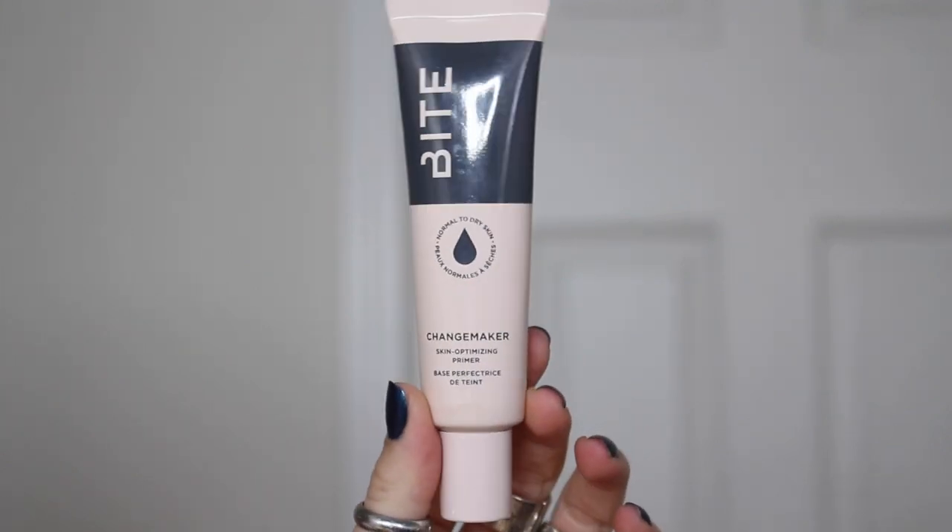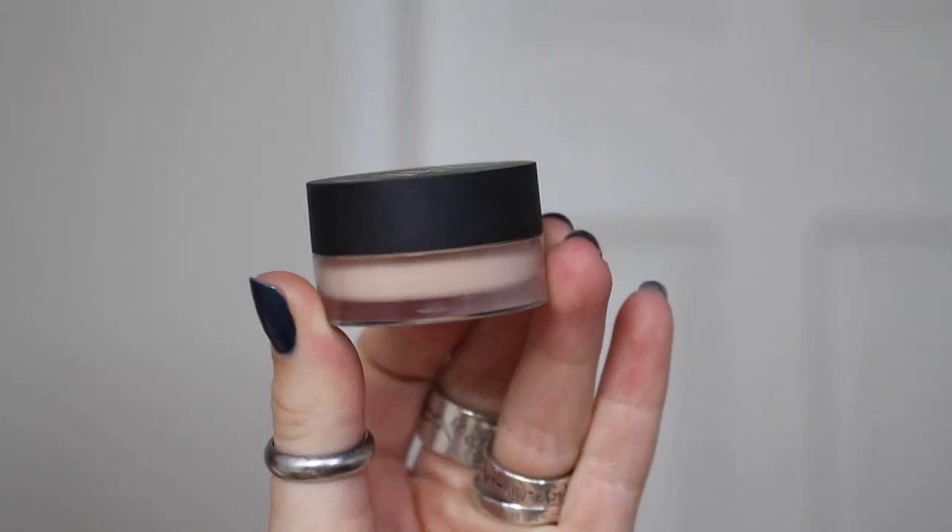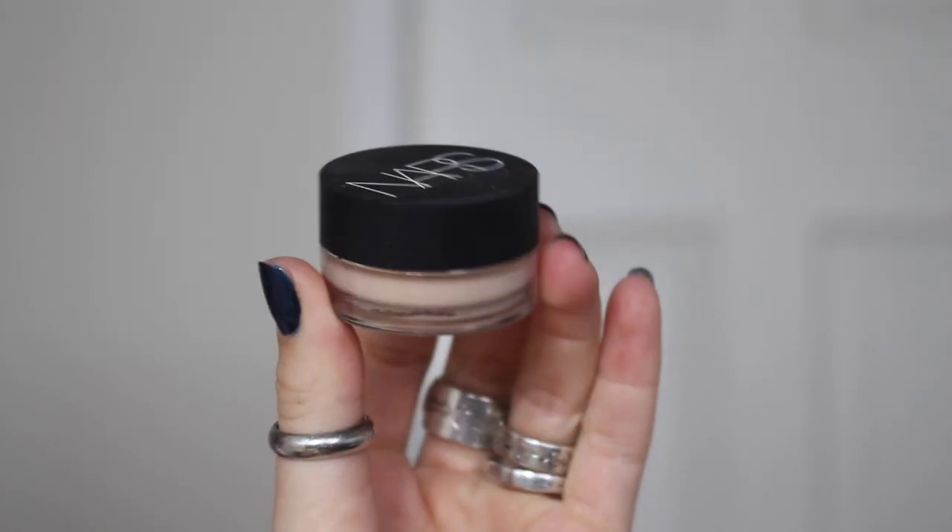To start our makeup today, I'm using the Bite Beauty Changemaker primer — can't wear foundation without primer, I don't know how people do it. The first thing I like to use is concealer. This NARS concealer is my new fave — I use the shade light to vanilla, it's their soft matte complete concealer. I apply it under my eyes, under my foundation, and around my nose as well since I always get red there.